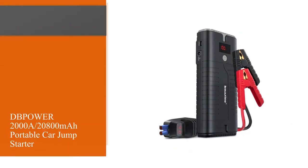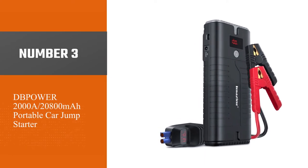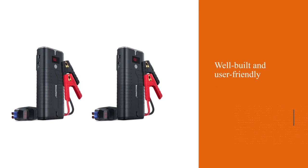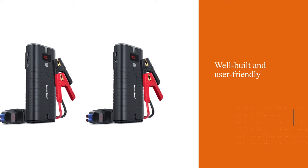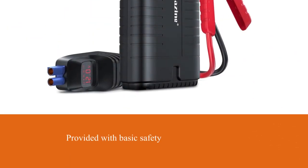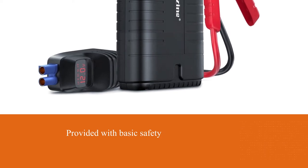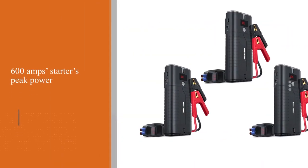Number three: DB Power 2000A by 20800mAh Portable Car Jump Starter. The diesel jump starter is amazingly compact, featuring a plastic case that is still very solid, well-built and user-friendly. It is provided with basic safety options — most importantly against over-voltage, short circuits and overload.